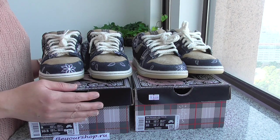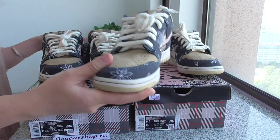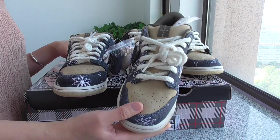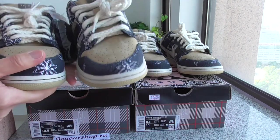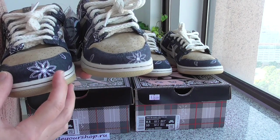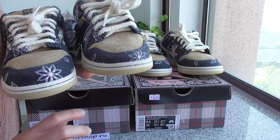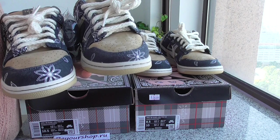So first, you can check the tops. Let me show the same side for both pairs. This is the one from the market, and the left one is from my website. Please make sure you check the tops — you can see they are different. I'll show you each part on both pairs and you can tell me the difference in the comments below.